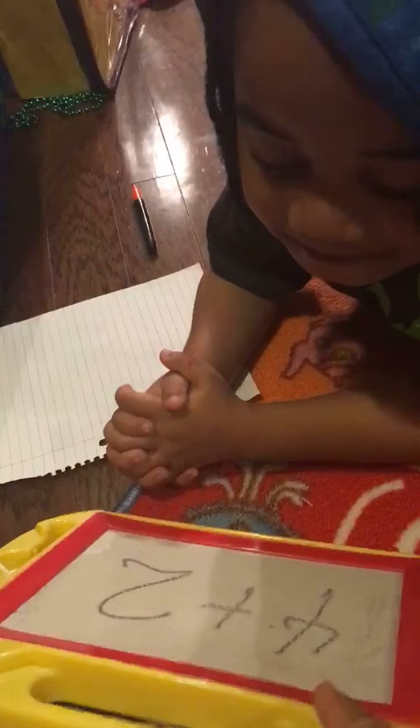Okay, you ready? We're going to do four plus two. What is four plus two?